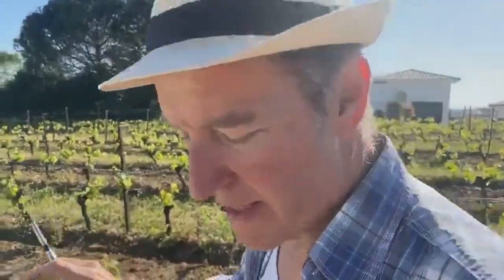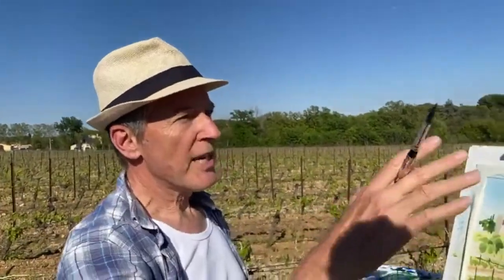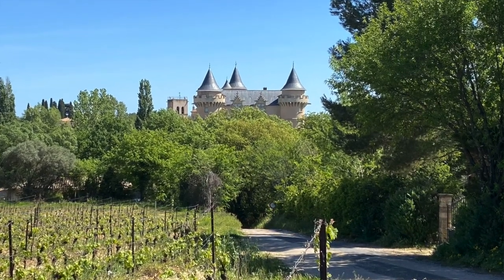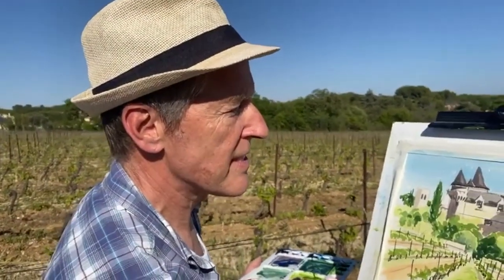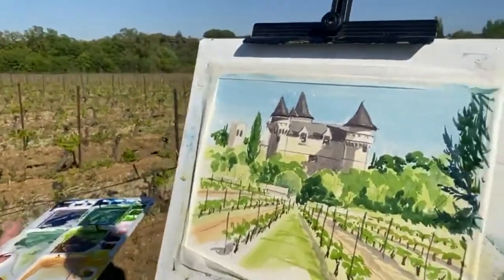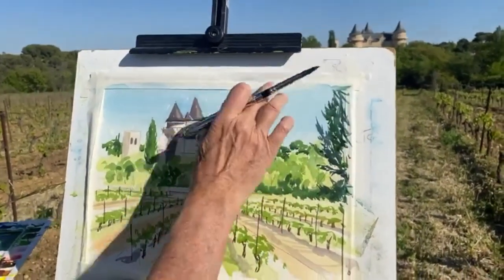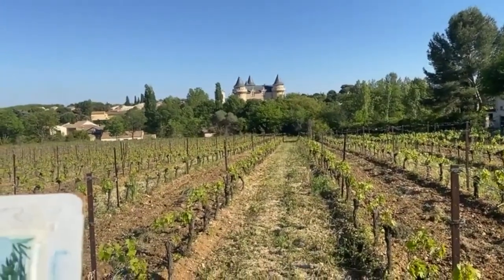When I came here the first time, there was the straight-on view down through the vines to the chateau — a nice view — but just 50 meters that way there's a little road with pine trees and you can see the chateau as well. I almost changed it and worked there instead, but my wife said no, that's just too much dark. I did manage to sneak a little pine tree in though! Also, the building is quite complicated, and at a three-quarter view the perspective then comes in. There's a strong shadow and the road going down there.